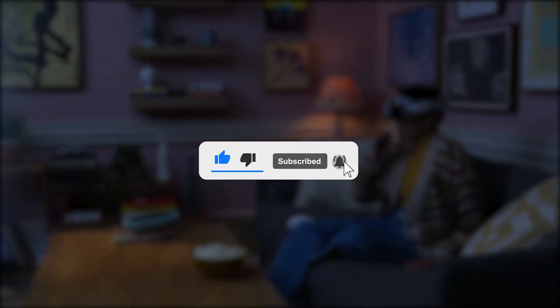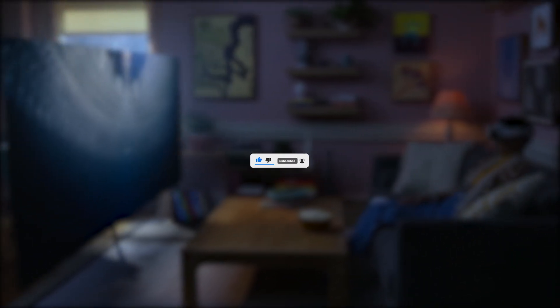Don't forget to subscribe to our channel or follow our updates for the latest news and reviews on this groundbreaking device. Stay ahead of the curve with us!